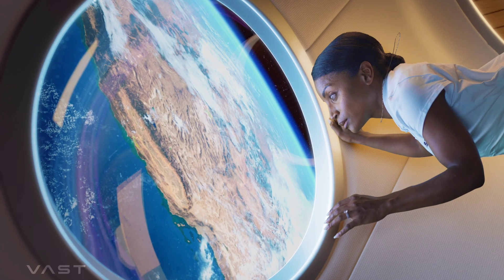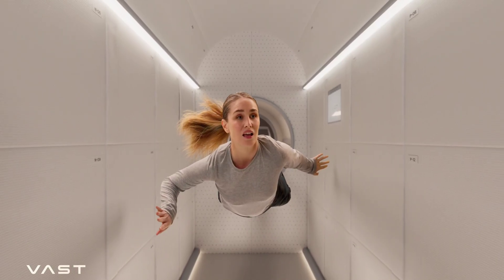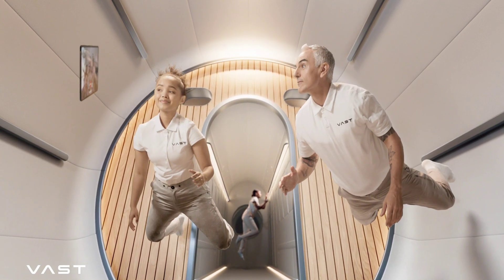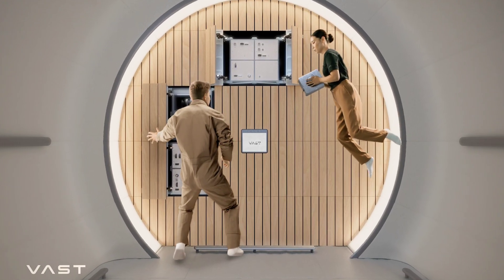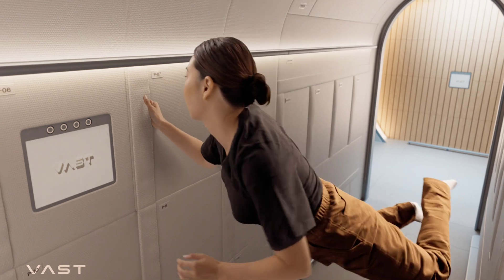Space is an unforgiving place, so working and living up there is not easy. That also translates into the structures meant to support human life and activities being more functional and intent than comfortable and beautiful — or that's how things were until now, when the interior of the world's first commercial space station was unveiled for the world to see.